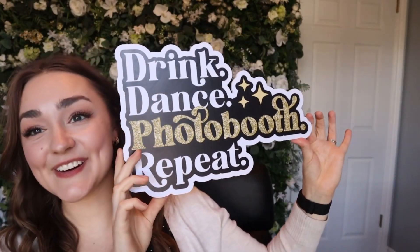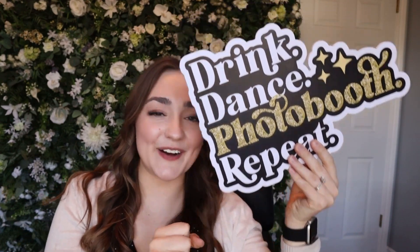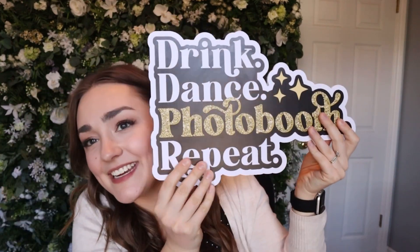It's very much about: what event am I having, what type of people will be there, and how can I make the props fit and enhance their experience the most? This one is one of my all-time favorites: 'Drink, Dance, Photo Booth, Repeat.' It's gold, white, and black — pretty neutral, fits any event. If there's a lull in people taking photos, this is always the prop I grab. It's just so fun to see guests picking through props, laughing, and having a good time.